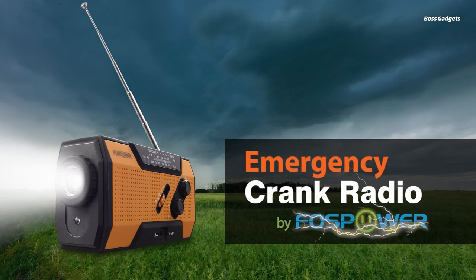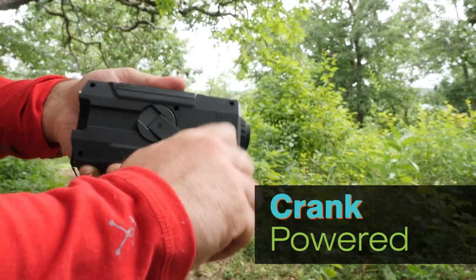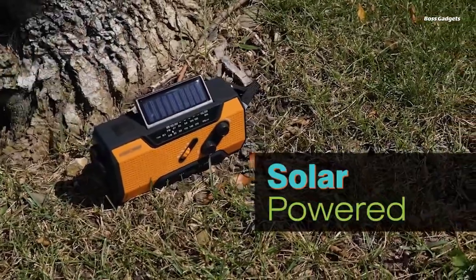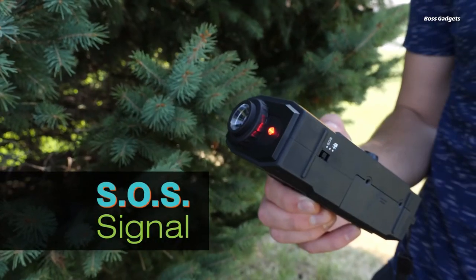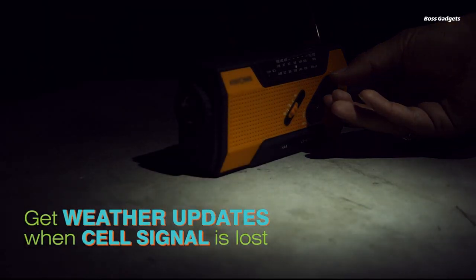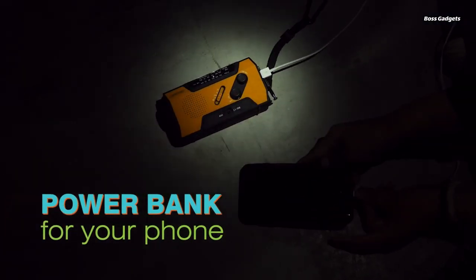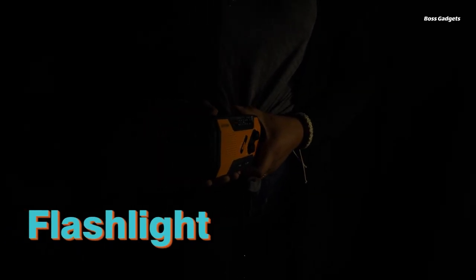Be prepared for any situation with the FOSS Power Emergency Weather Radio. This versatile device not only receives NOAA weather alerts and AM-FM broadcasts, but also serves as a power bank, light source, and SOS alarm. Never be left powerless with the radio's three charging options: a hand crank for quick boosts, a solar panel for extended recharging over time, and battery backup. The 2,000 milliamp hour power bank lets you charge phones and tablets on the go. The emergency radio keeps you safely illuminated with a four LED reading light and one watt flashlight, and it provides up-to-the-second weather forecasts and emergency news so you can stay informed.